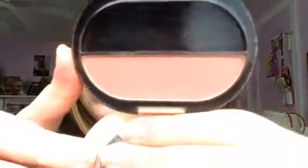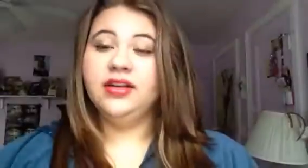Moving on to blush. I have been loving this — it's the Ultima Cheek Color Wonderwear in Wonder Tawny. I said Wonderwear, not underwear, just in case. It is like a dusty rose, kind of mauve tawny color. It looks matte on the skin but has a slight satin finish. It's just really natural and a really great fall and winter color, so I've been loving wearing that.